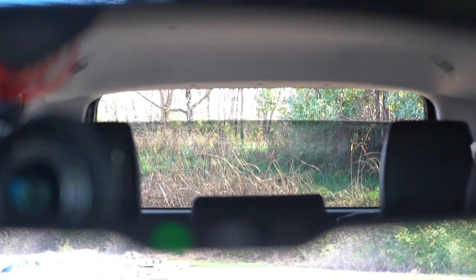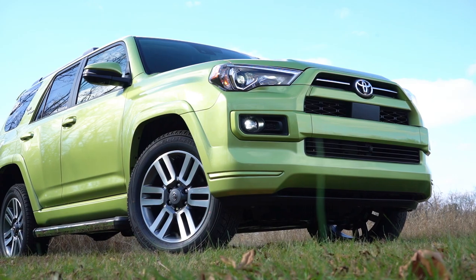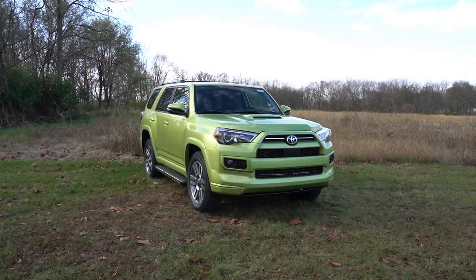That pretty much rounds out the performance segment of this review. Let's now go ahead and take a look at the exterior of the brand new 2023 Toyota 4Runner.